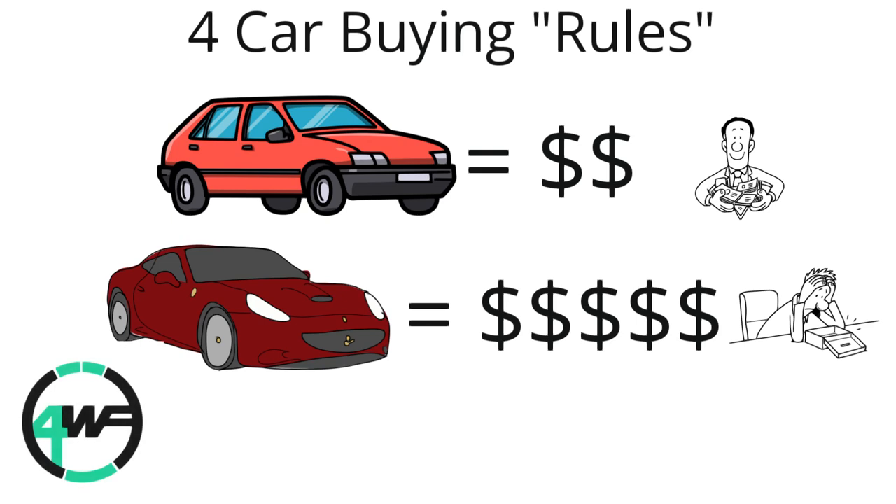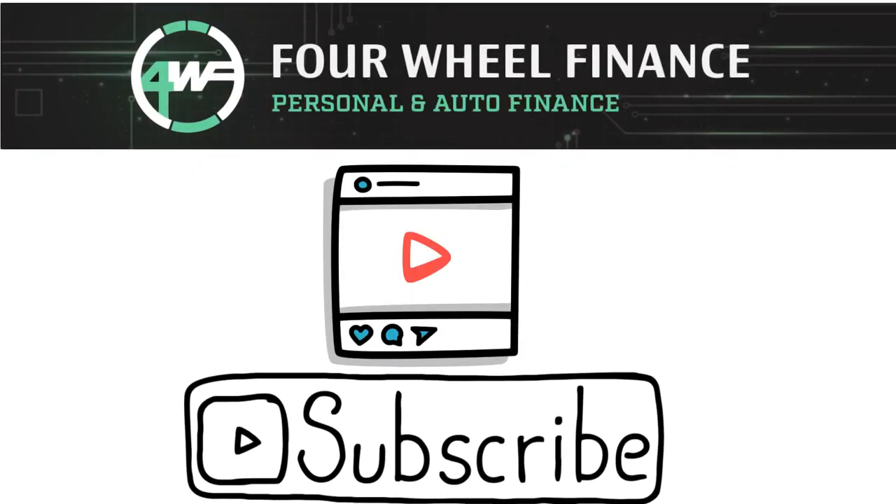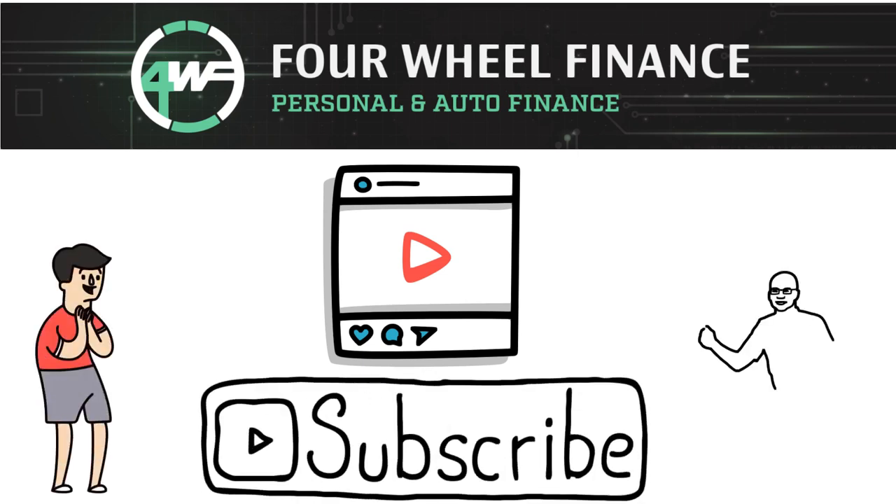Before I dive into the first rule, these videos take a pretty good amount of time and effort to make. Please give it a like, click the like and subscribe button, and comment down below what other vehicles you would like to see.